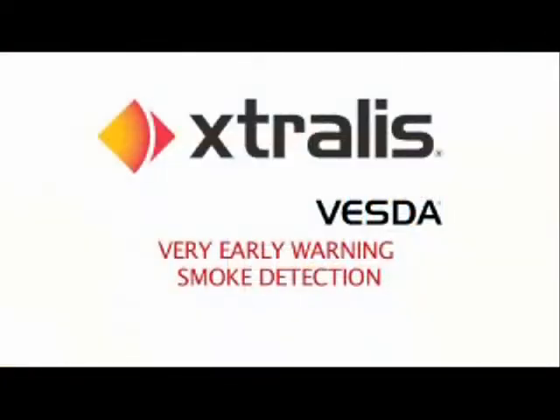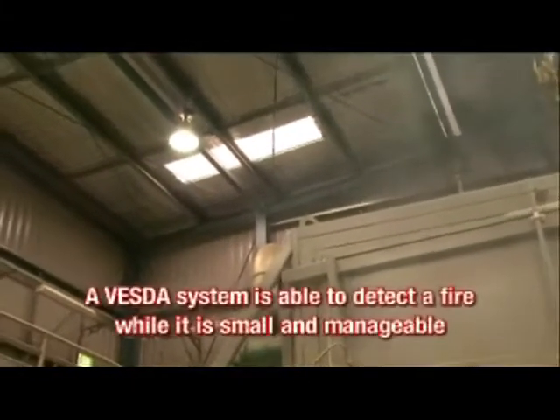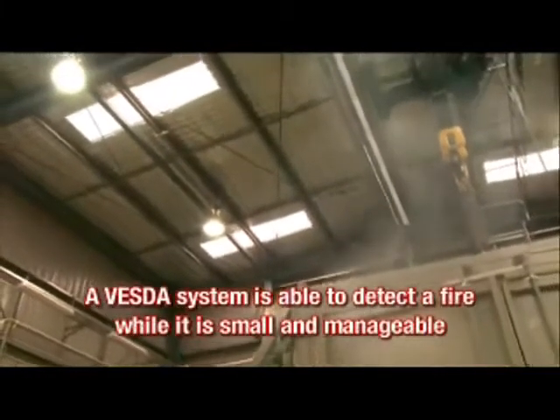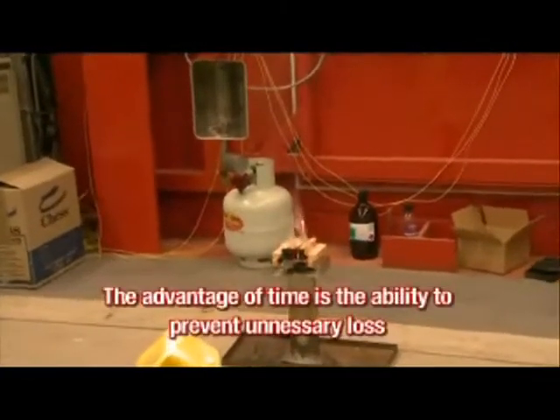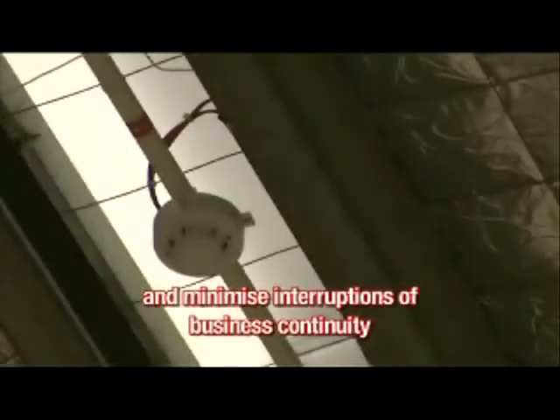Extralis Vesta: Very early warning smoke detection. Unlike other smoke detectors, a Vesta system is able to detect a fire while it is small and manageable. The true advantage of a Vesta system is time, and the advantage of time is the ability to prevent unnecessary loss and minimise interruptions to business continuity.